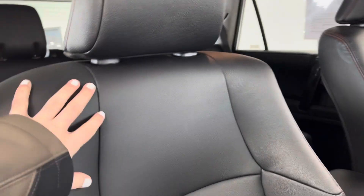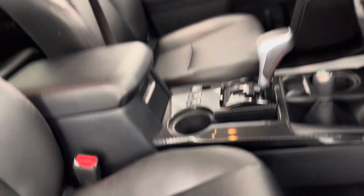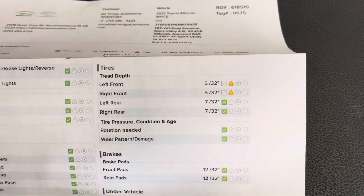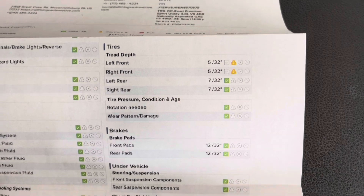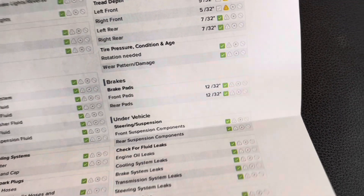As you can see inside, you have some beautiful black leatherette seating. I'll take a peek into the glove box to bring out the results of that multi-point inspection. Your tire treads are 5/32nds in both front tires and 7/32nds in both rear tires. As for your brake pads, you have 12/32nds in both the front and the rear.